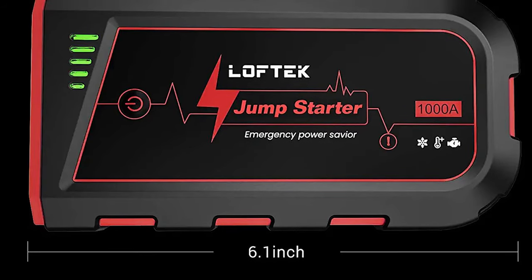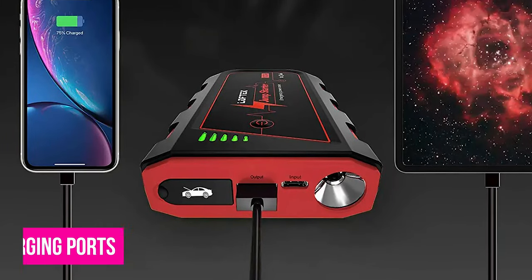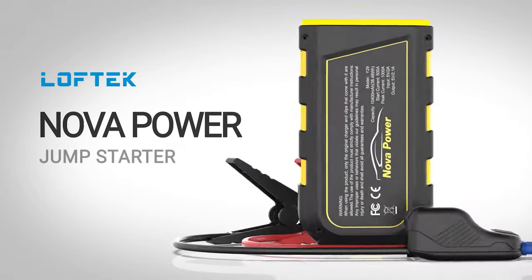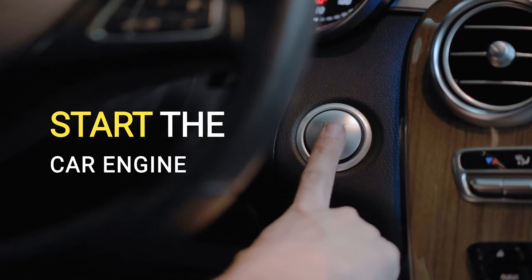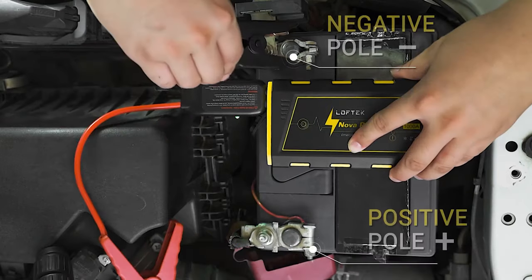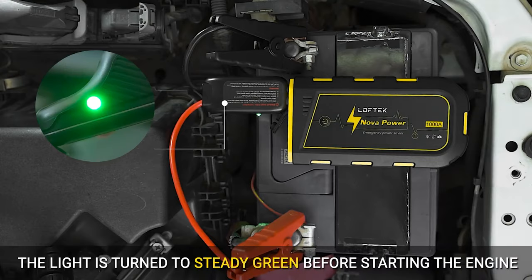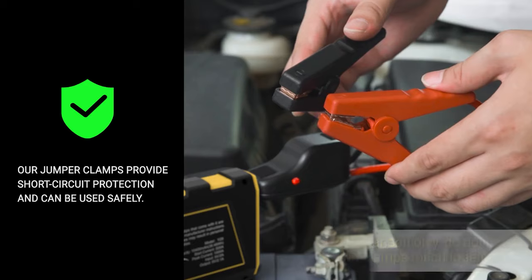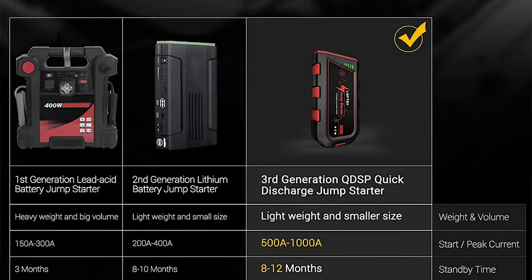Number 9, Loftec Jump Starter. The Loftec portable car battery jumpstarter is compact but powerful. It's pricey but it has useful features like an LED light and USB charging ports. It has a peak power of 1000A and can start vehicles with 7L gasoline or 5.5L diesel engines. It also has quick discharge start power technology which allows it to operate in temperatures as low as minus 4 degrees Fahrenheit. The Loftec is equipped with numerous safety features such as short-circuit overcurrent, overload, and overvoltage protection. It weighs 1.74 pounds and measures 8.39 inches by 5.55 inches by 3.31 inches, making it the smallest and lightest model on the list.